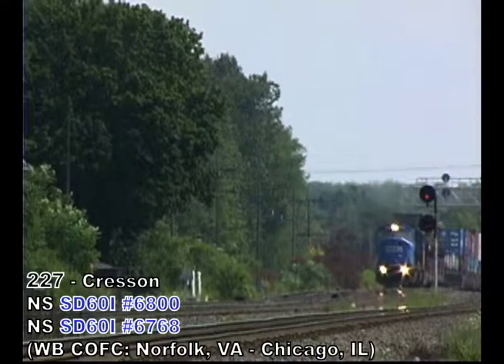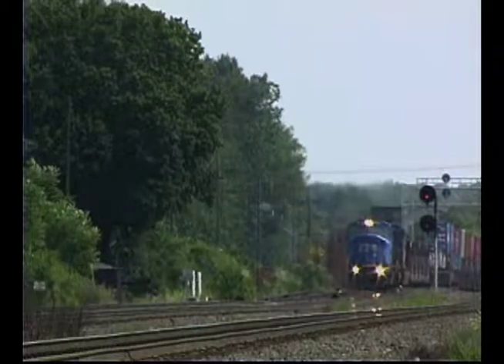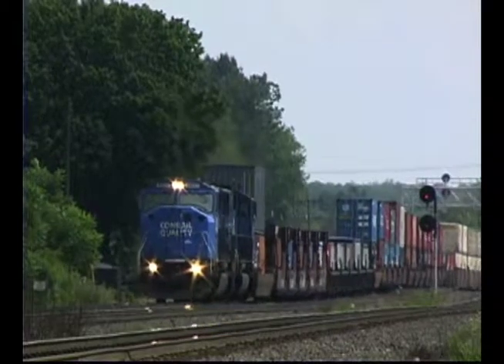First up is westbound Intermodal Train 227 out of Norfolk, Virginia. To many rail fans' content, the train topped the hill with two blue SD60Is on the point, easing the train through CPMO and Crescent.